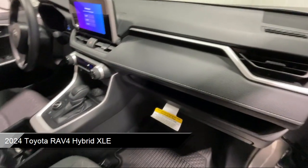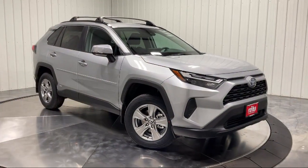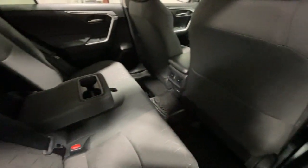Cruise control steering assist, MP3 player, privacy glass, towing equipment including trailer sway control, lane keep assist, auxiliary audio input, all wheel drive, and much more.